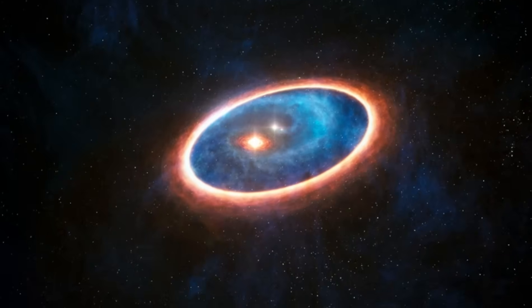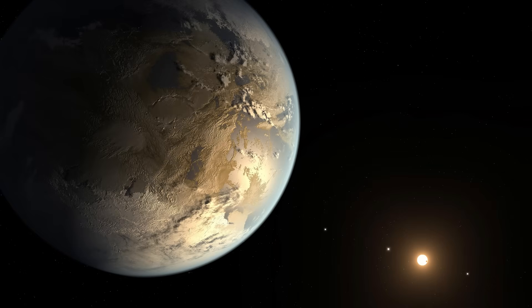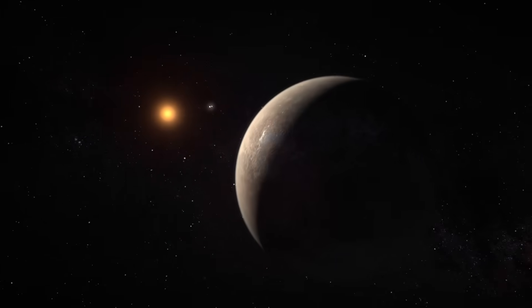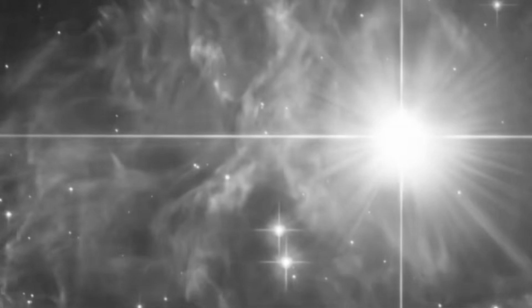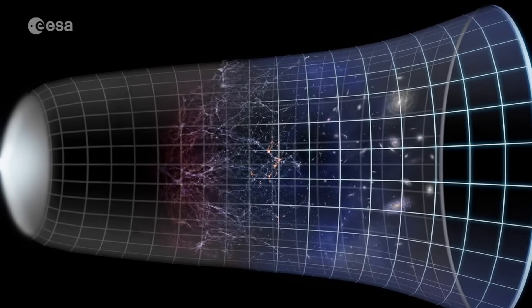While many details still await confirmation and deeper study, one thing is clear: this image is a beginning. It's the dawn of a new chapter in exoplanetary science, one where observation and imagination walk hand-in-hand.